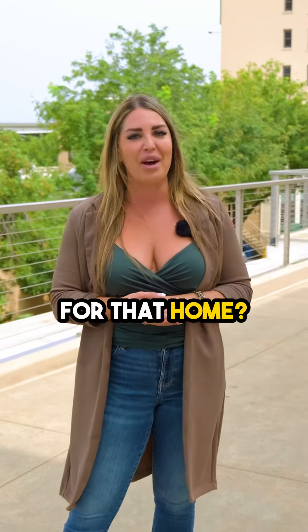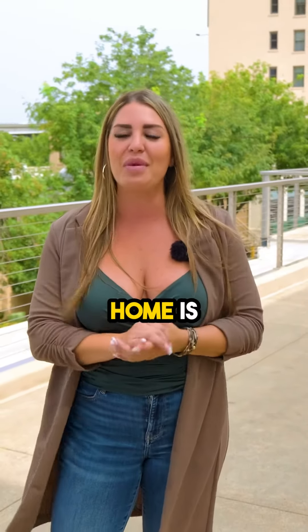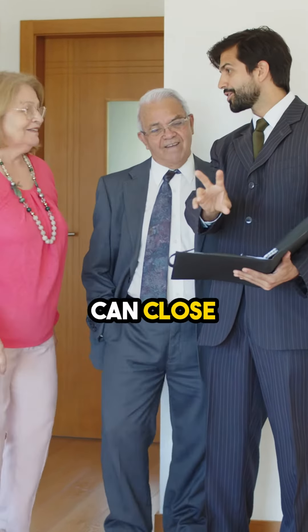You definitely want to make sure that you market your home correctly. Are you getting the right audience for that home? It's so important to get that demographic and push it towards what your home is presenting to that buyer.